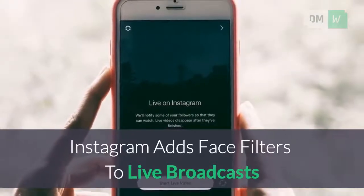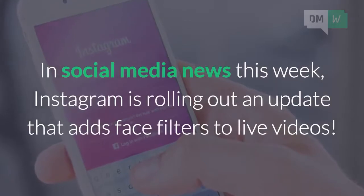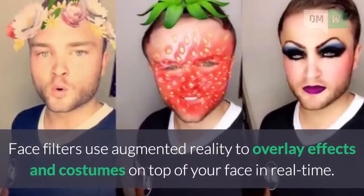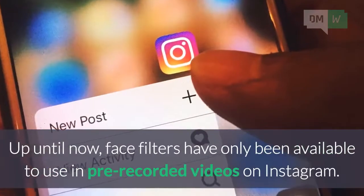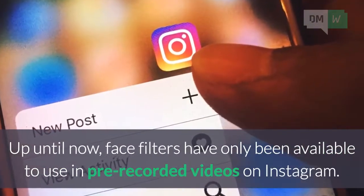Instagram adds face filters to live broadcasts. In social media news this week, Instagram is rolling out an update that adds face filters to live videos. Face filters use augmented reality to overlay effects and costumes on top of your face in real time. Up until now, face filters have only been available to use in pre-recorded videos on Instagram.